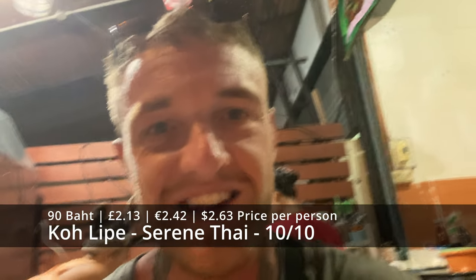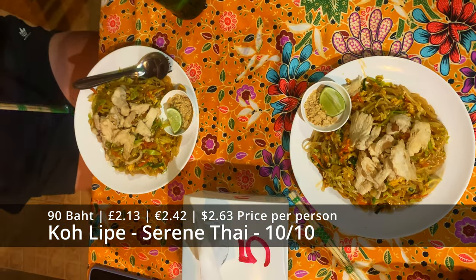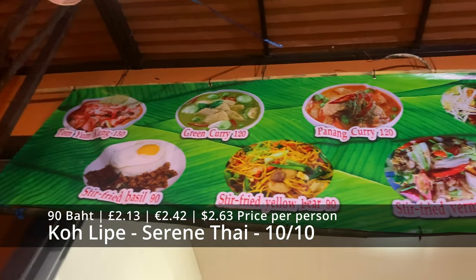Our first meal in Thailand — it's got to be Pad Thai. Yeah, we were pleasantly surprised by Malay town.